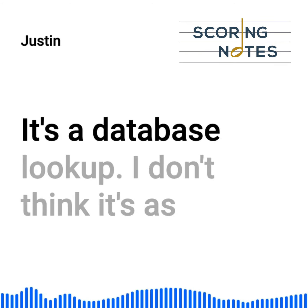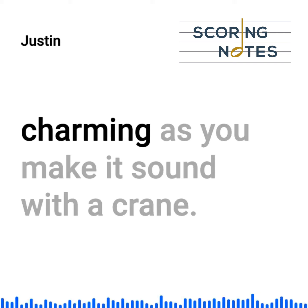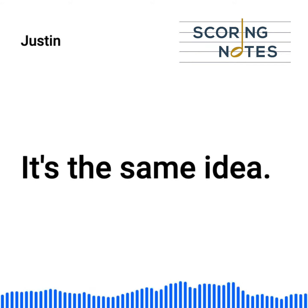More or less. It's a database lookup. I don't think it's as charming as you make it sound with a crane. It's the same idea.